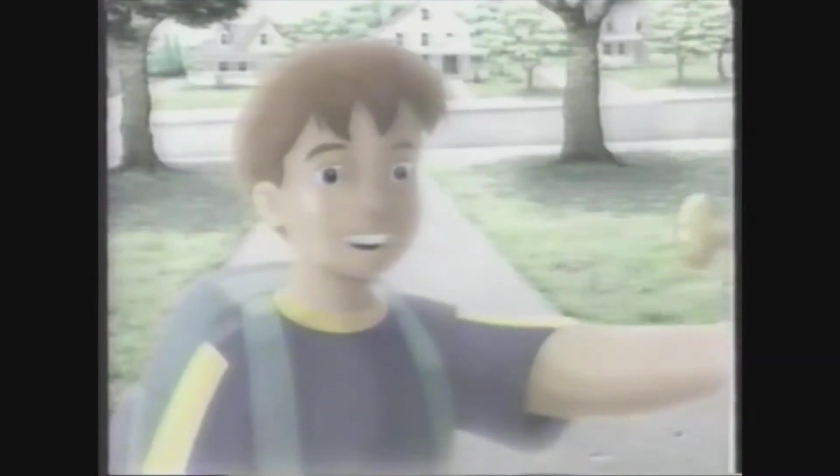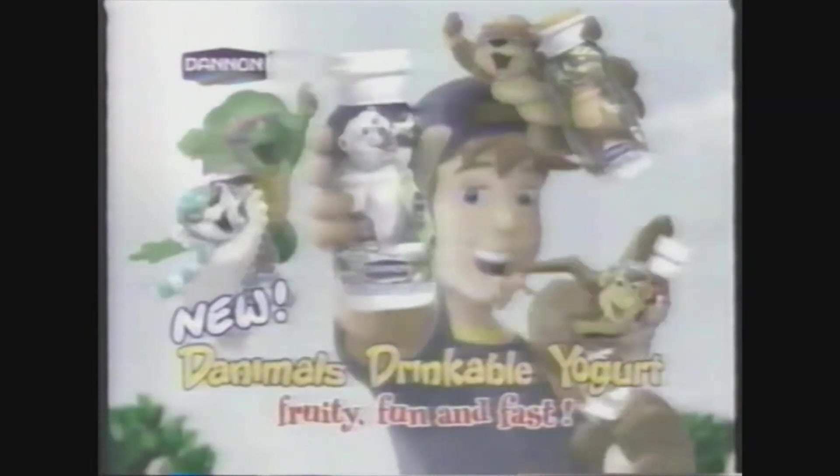Danny, time for practice. No time for a snack? This is a job for new Danimals drinkable yogurt. Strawberry explosion. Cherry clowns. Rock and raspberry. Fruit delicious. When you need a snack fast, you can drink fruitilicious new Danimals drinkable yogurt. New Danimals drinkable yogurt — fruity, fun, and fast. Yeehaw!